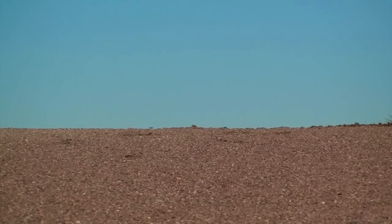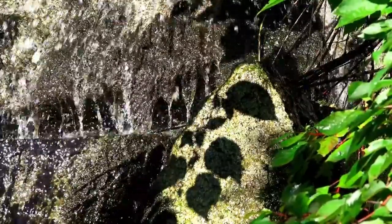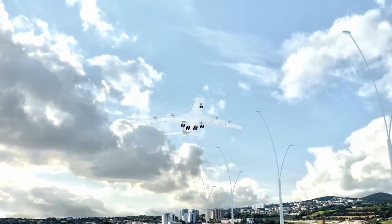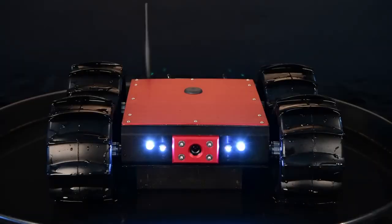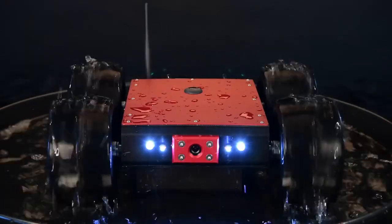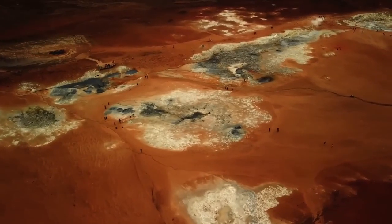When the James Webb Space Telescope directed its highly sensitive instruments toward Pluto, the results far exceeded expectations. The images it returned were not only clearer than ever before, they were transformative. For years, Pluto remained a distant mystery cloaked in icy darkness. Even after NASA's New Horizons mission performed a historic flyby in 2015, many questions about the dwarf planet remained unanswered. Now, thanks to Webb's powerful infrared sensors and exceptional resolution, we are viewing Pluto with a clarity that was once unimaginable. The implications of this new data are profound.